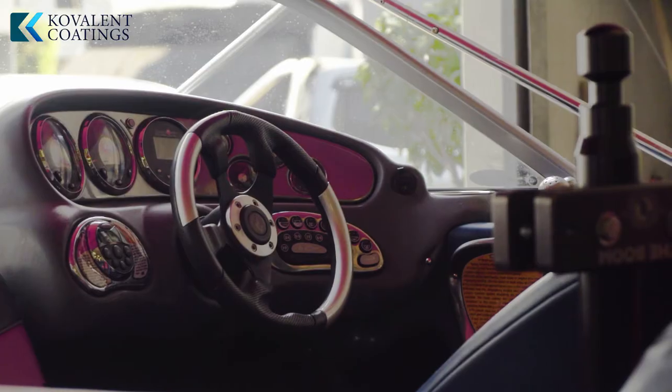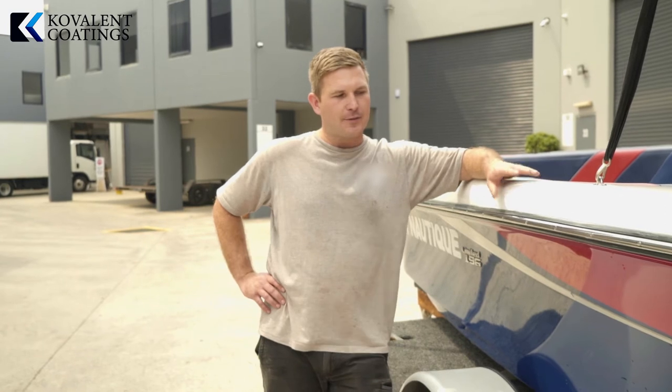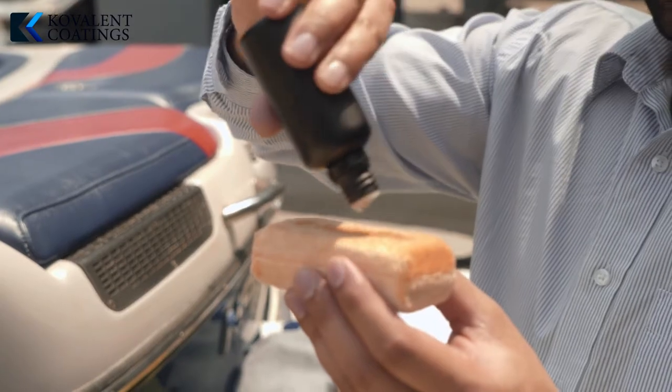The idea of ceramic coatings, as opposed to your standard waxes and polishers, is that it lasts twice, three times, possibly four times as long as your standard wax or polish.